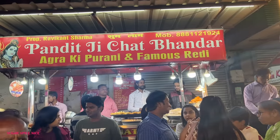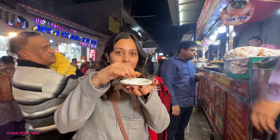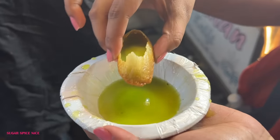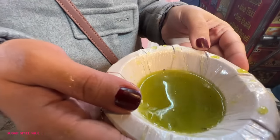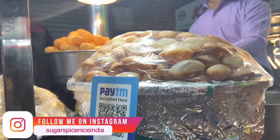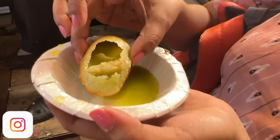Now I'm at Panditji Chaat Bhandar and no prizes for guessing — it's pani puri. This is good, better than the previous one that I had. One thing that I miss, being from Bombay, is the meetha pani. But this is good — the pani is quite refreshing, quite strong on hing and jeera though. Good thing is that this one was not overly spicy. The price of this is 20 rupees and you get 5 puris.